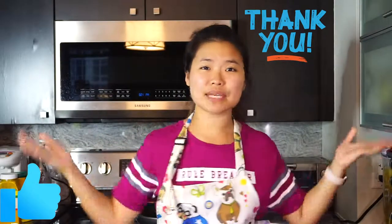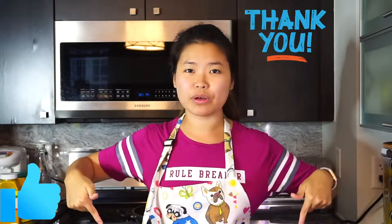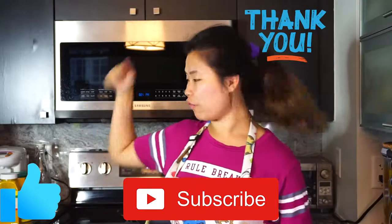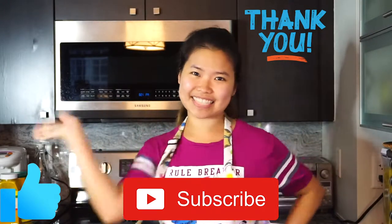Thank you so much for watching my video. Please give me one big thumbs up if you do like it. Comment down below and let me know what dish you have tried, and remember to subscribe right down there. You can watch more videos right here and right here. See you all next time. Bye!